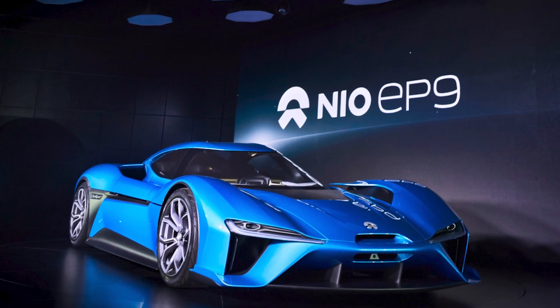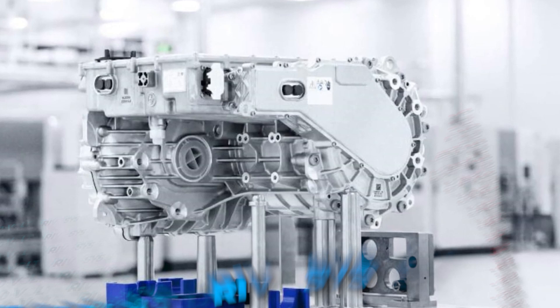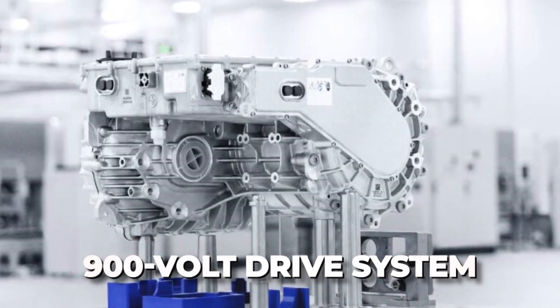NIO just made a big move to tackle one of these challenges head-on. They just announced the world's first mass-produced 900-volt drive system.